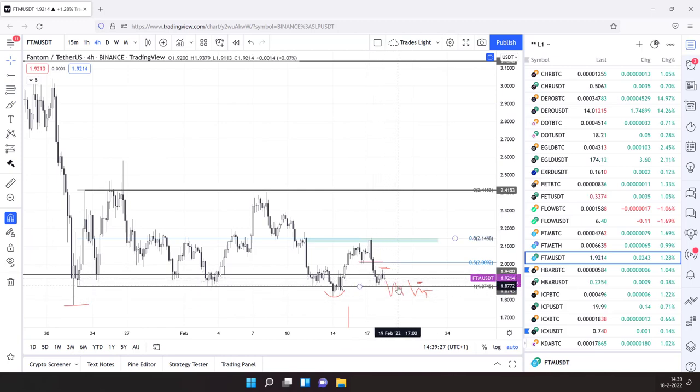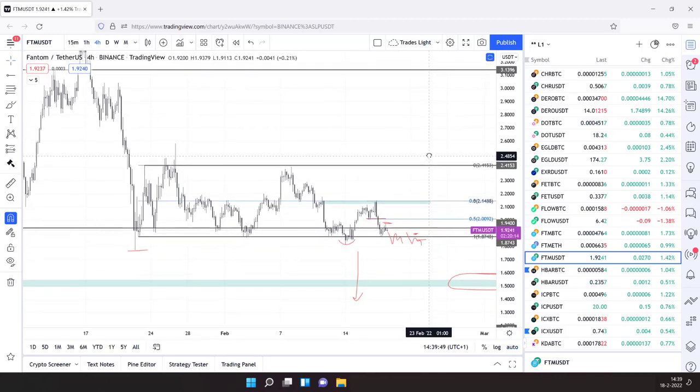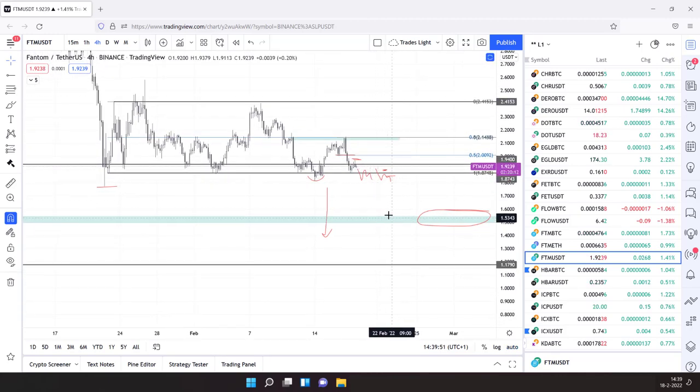Summarizing: a wick below, close above, and having sustained momentum is a good moment to step in to trade towards first target this level and then this level. A break below, grind up but no close above, and then showing weakness again is an ideal opportunity to go short — first target, second target. Of course, no financial advice, no financial advice — good luck and happy trading.